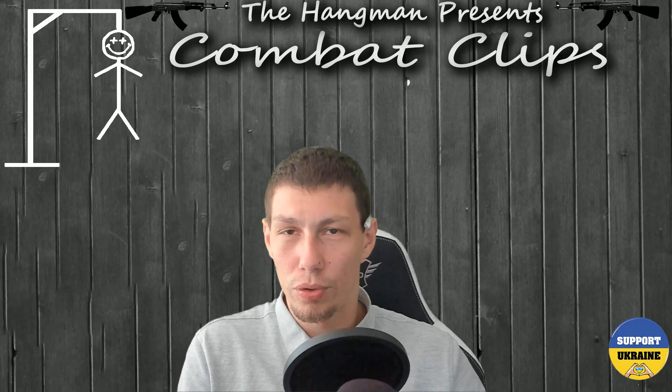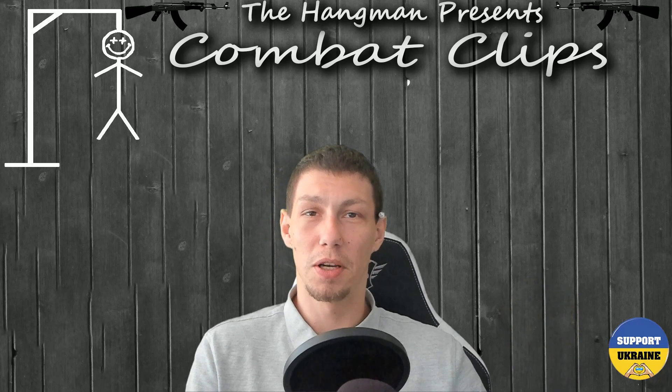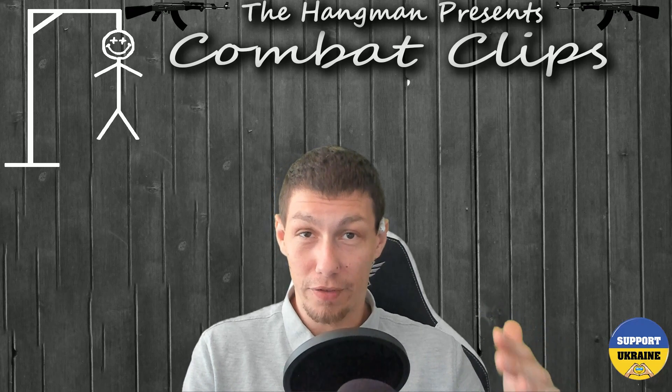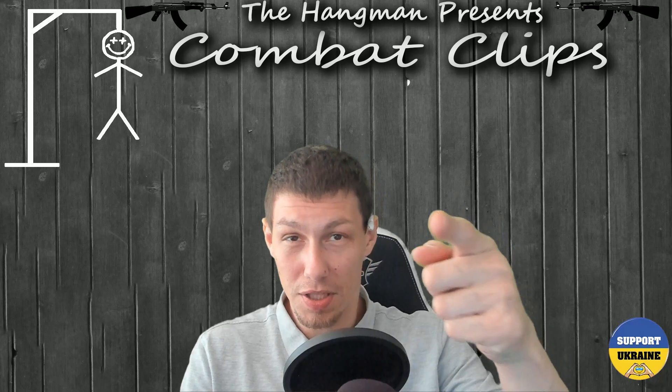Alright, Hangman crew, for this video I have an awesome clip of drone footage which shows a combined arms attack from the Ukrainian forces on the Kherson front lines. Let's take a look.